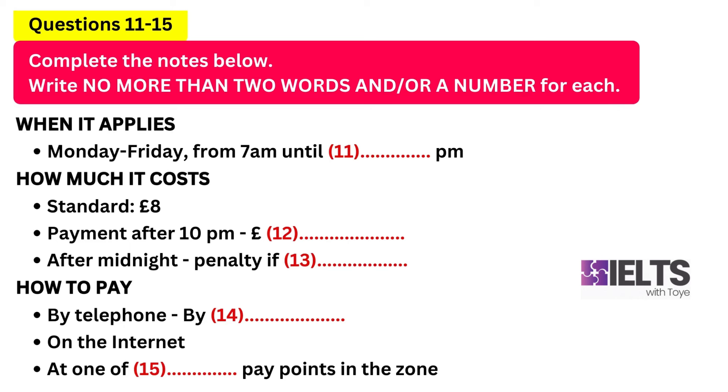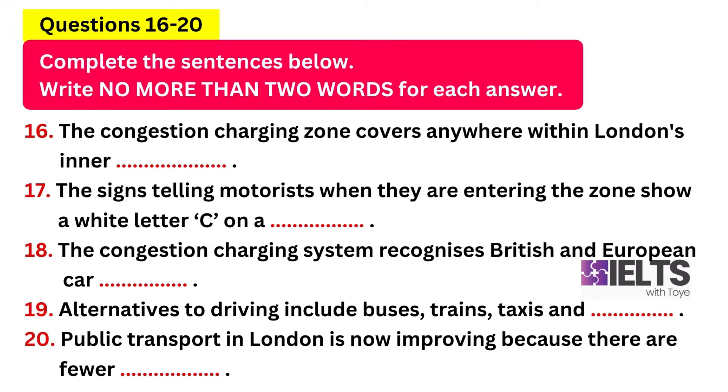The other option is to go to one of the two hundred pay points inside the zone, or the nine thousand five hundred pay points elsewhere in the country. If you know you're going to be driving in and out of London on a regular basis, you can buy weekly, monthly or annual passes, rather like a railway season ticket.